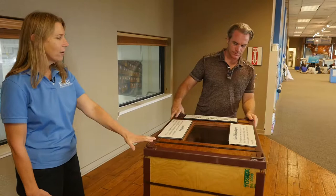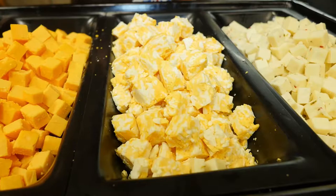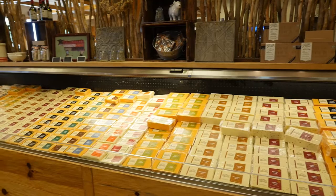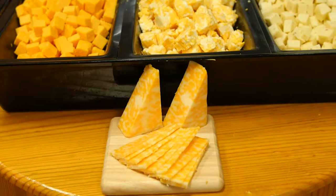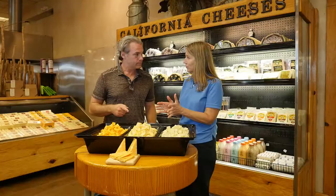We're down in the gift shop now, and the tasting part really begins. Is this out for everyone to try? We try to have a lot of different samples of not only our cheese, but we carry other California cheeses and gourmet foods that complement cheese. Today we've got our Hillmar mild cheddar, our famous squeakers — which are fresh cheese curds that squeak — and our pepper jack.